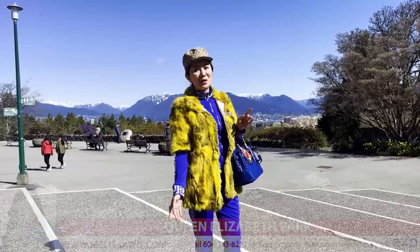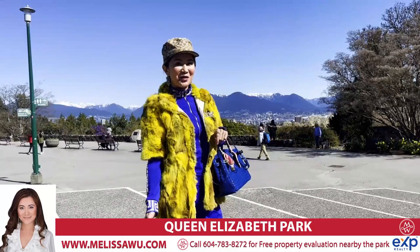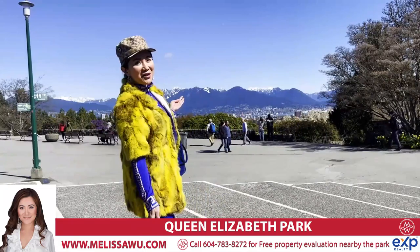Hello, I'm Melissa Wu. Today I'm at Queen Elizabeth Park on this beautiful spring Monday. Have you ever been to this park? This is my favorite park and one of the first parks I've been to when we landed in Canada in Vancouver in 1984.